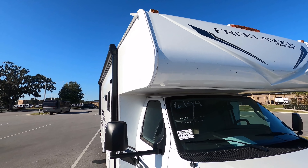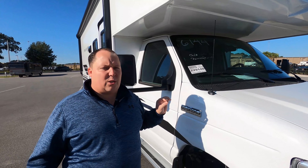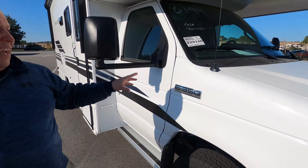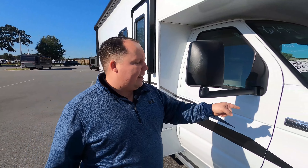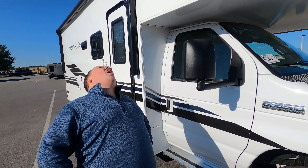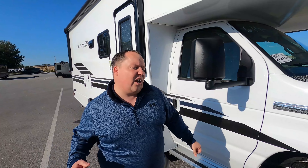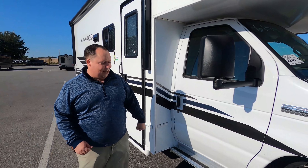There are some new features for 2021. This one was optioned with the E-Series chassis — it's the E350. If you watched our 2020 video, that one had the Chevy chassis. This one has the new 7.3 liter V8 — it is the Godzilla engine — 350 horsepower, 468 foot-pounds of torque. I love that.